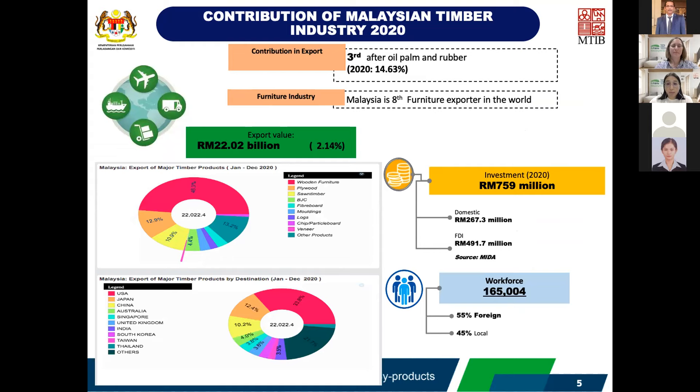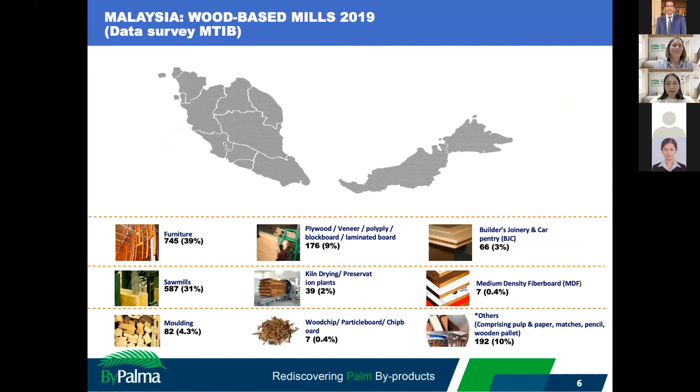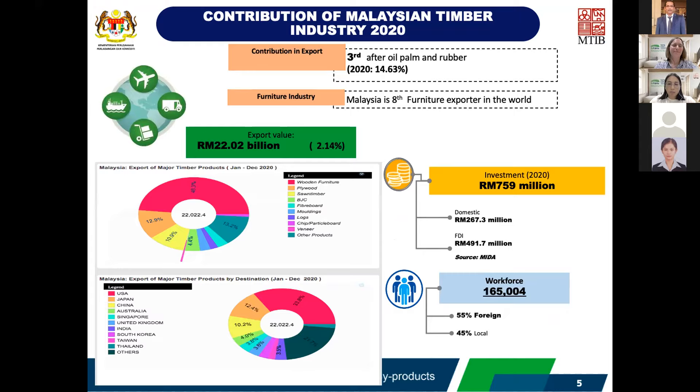The timber industry is the third largest contributor — after oil palm and rubber — in the commodity sector, with an export value of 22 billion in 2020. Our timber products are mainly exported to the USA, Japan, China, and more than 150 countries every year. Investment is about 759 million, with a workforce of around 165,000 covering both foreign and local workers.